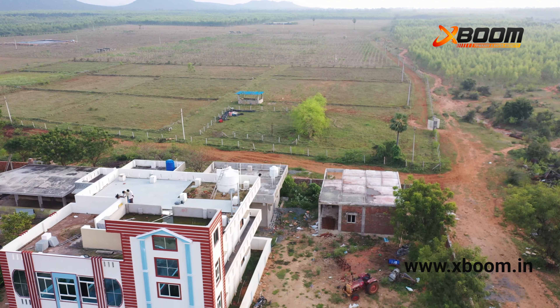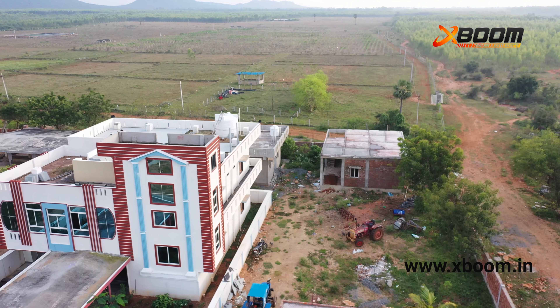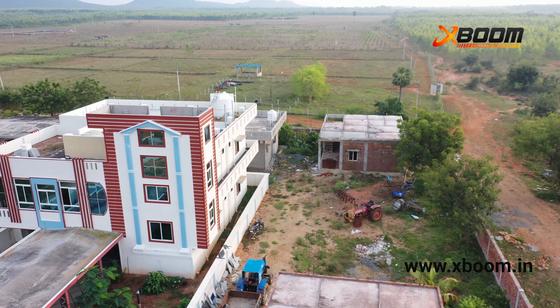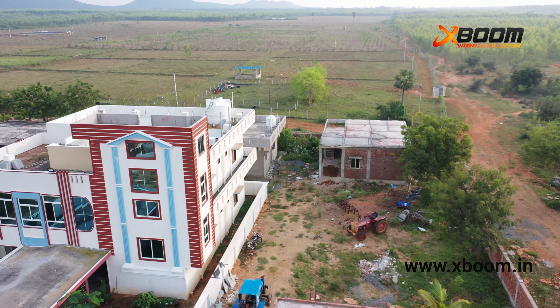Mr. Paladogu purchased the DJI Mavic 2 Pro drone in order to conduct a survey on their ongoing engineering projects. The current project that they are serving is at Paladogu village, Prakasham district, Andhra Pradesh, serving the project using drones.